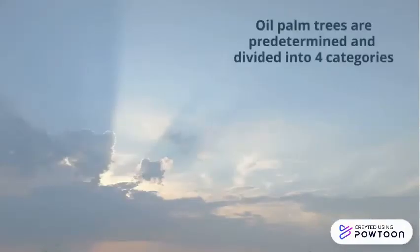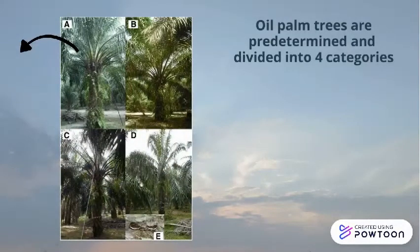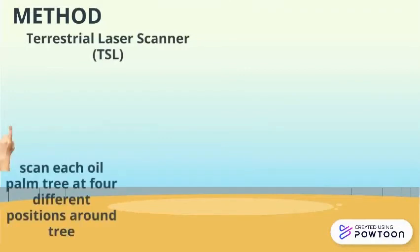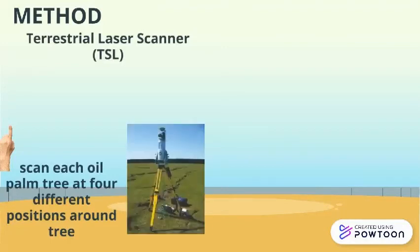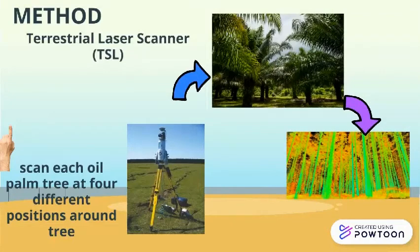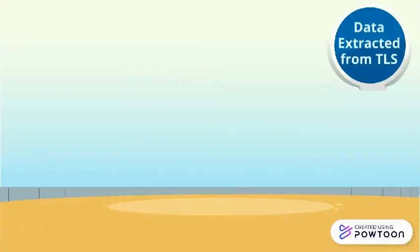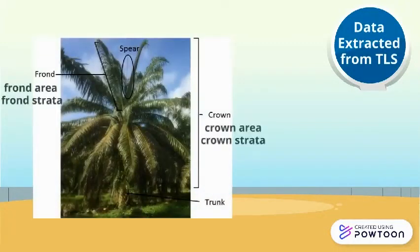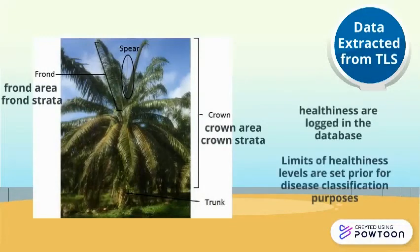Oil palm trees are predetermined and divided into four categories: T0, T1, T2 and T3. The method to use the Terrestrial Laser Scanner, TLS, is to scan each oil palm tree at four different positions around the tree. The data extracted from TLS are Front Area, Front Strata, Crown Area and Crown Strata. Healthiness levels are logged into the database, and limits of healthiness levels are set prior for disease classification purposes.